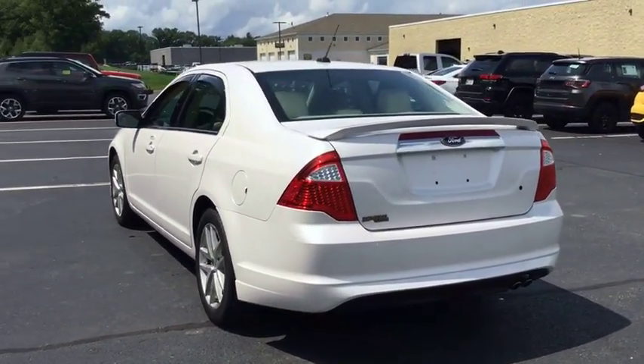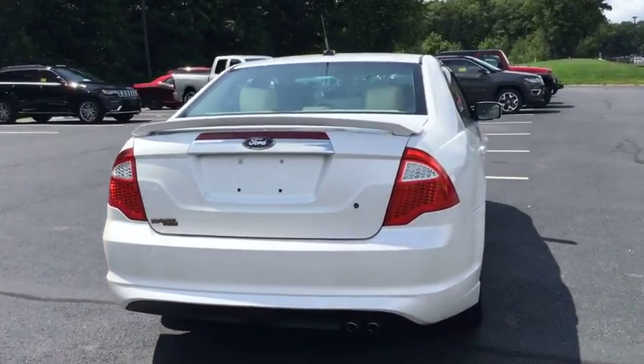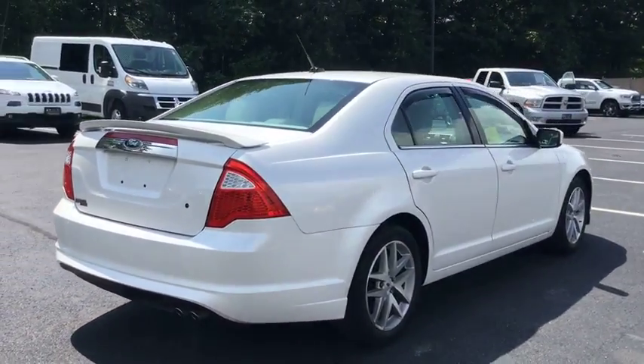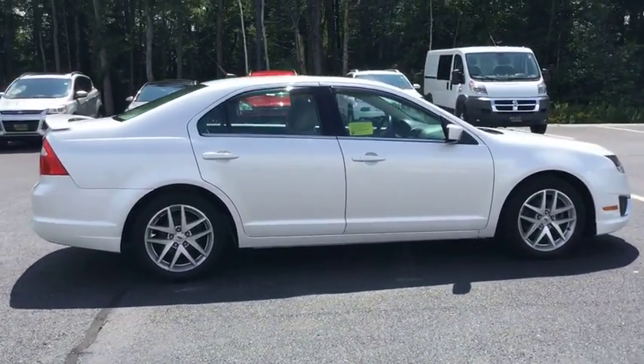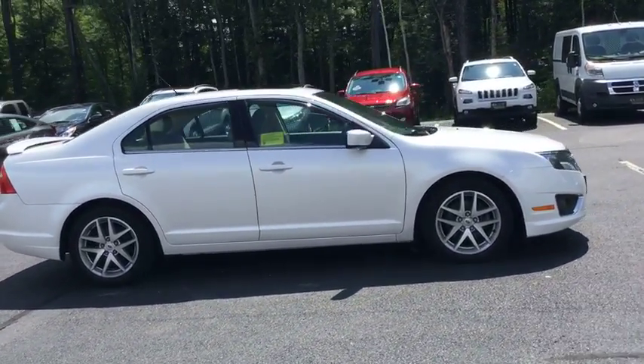Keyless entry, stability control, traction control, power passenger seat, anti-lock braking system, steering wheel audio controls, Bluetooth, leather wrapped steering wheel, power steering, adjustable steering wheel.